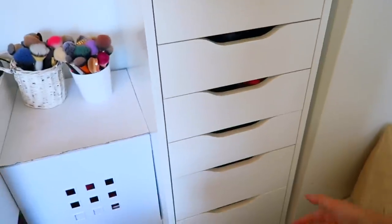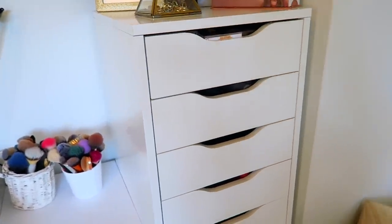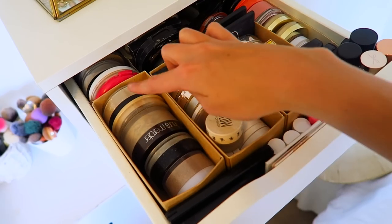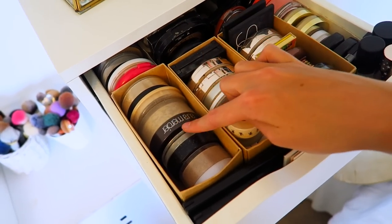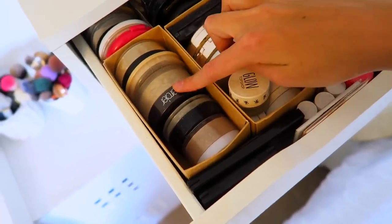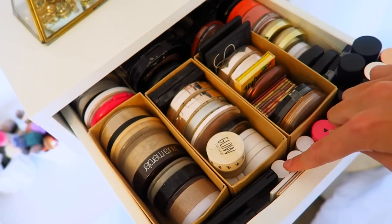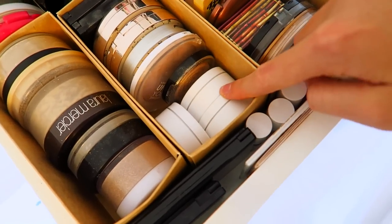Now moving on to the more exciting part — my IKEA Alex drawer. Fair warning, it's very cramped! In the top drawer I have face stuff. On the left-hand side I have all my powders: Natural Collection, the NYX HD powder, Laura Mercier, and other good stuff. Down the middle are all my highlighters — at the front we have Colourpop ones and Laura Geller.